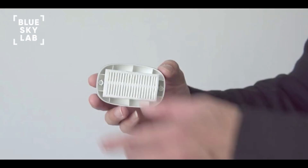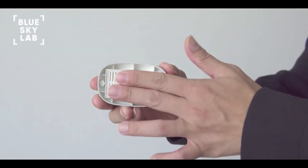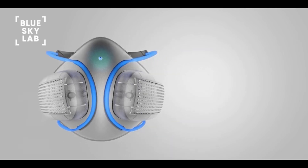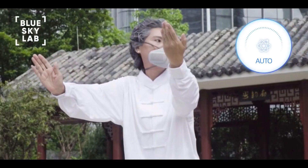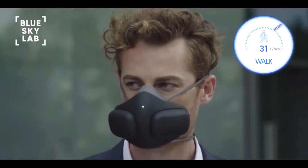Replacing filters is easy — simply swap out old filters using Atmo Blue's magnetic filter caps. In addition to advanced filtration, Atmo Blue features a patented strap channel design, providing a full range of motion, and comes with interchangeable designer skins to suit your style.